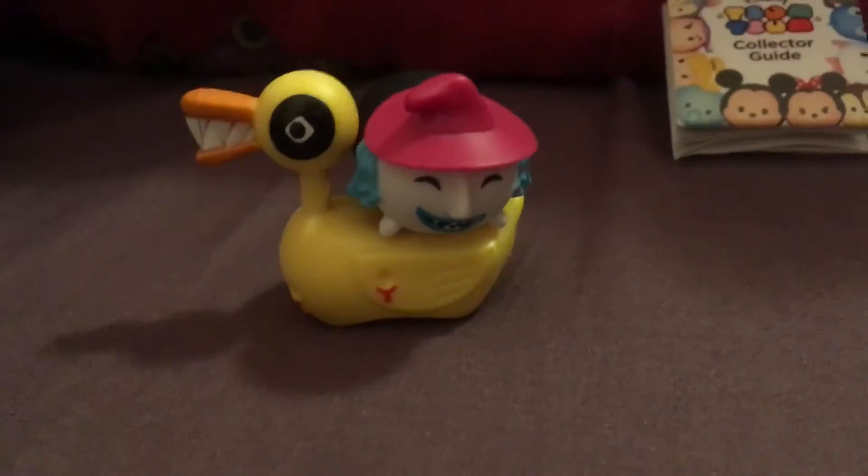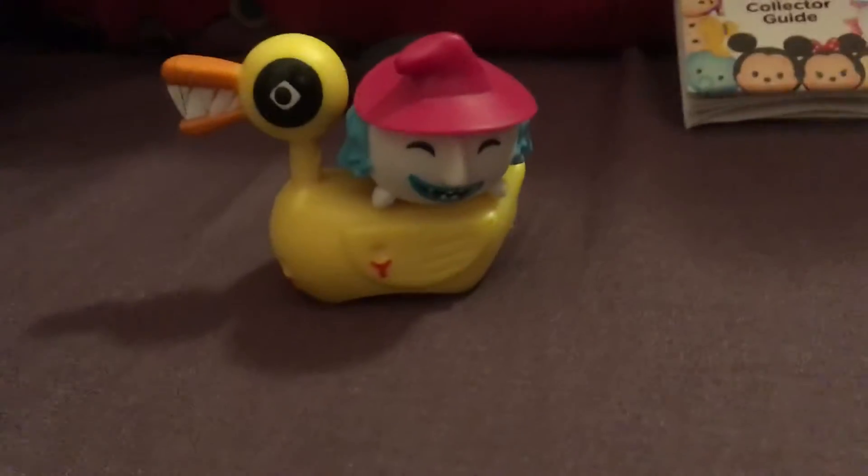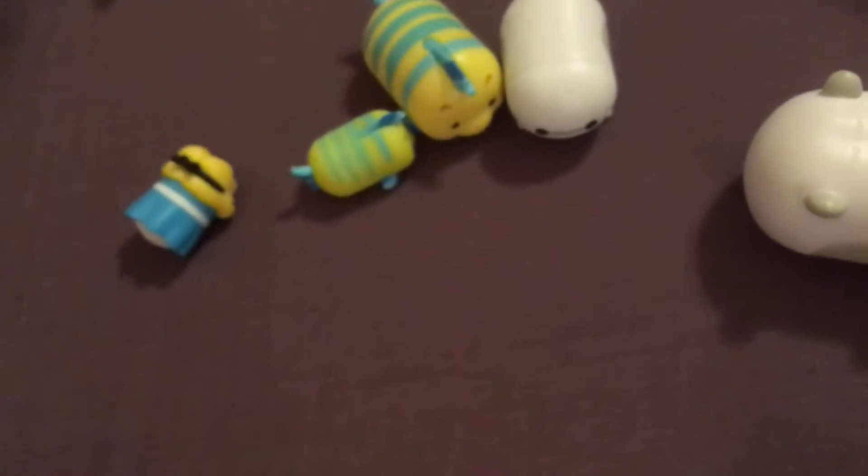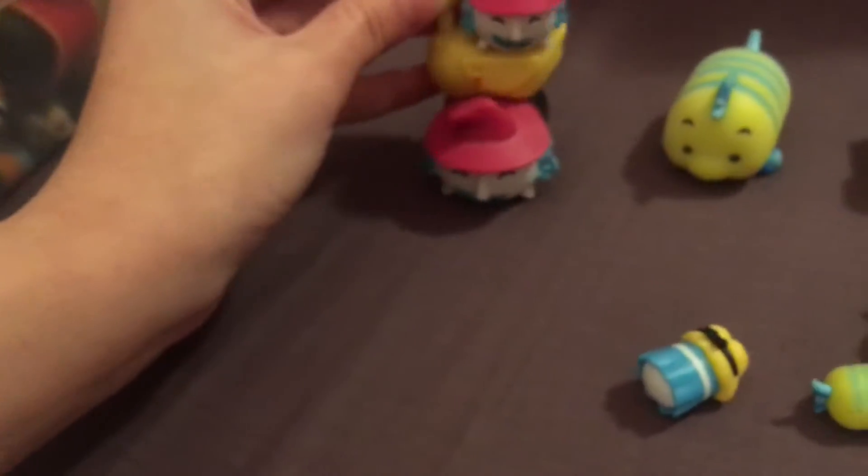I also got a mystery stack pack the other day, and this is Lock or Shock from Nightmare Before Christmas. Here's the checklist, and I have all of the other characters in various sizes from my collection.